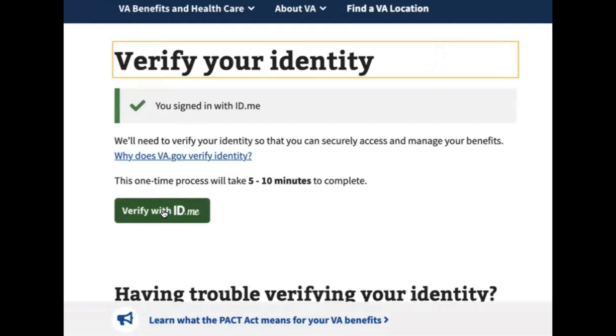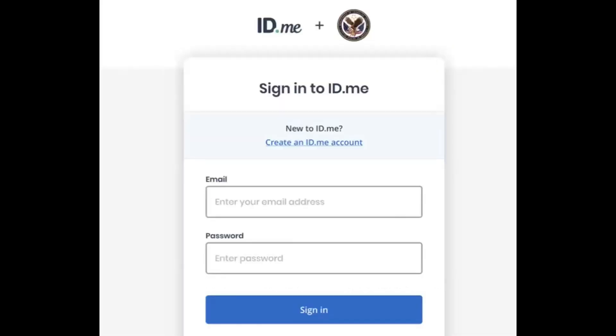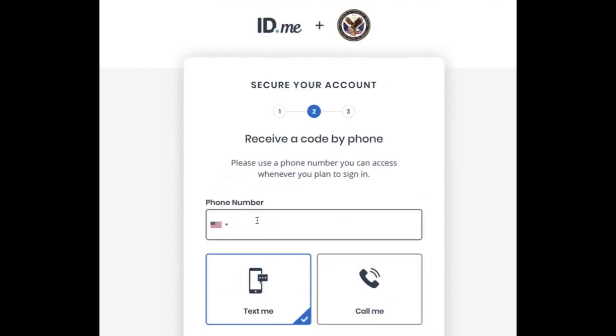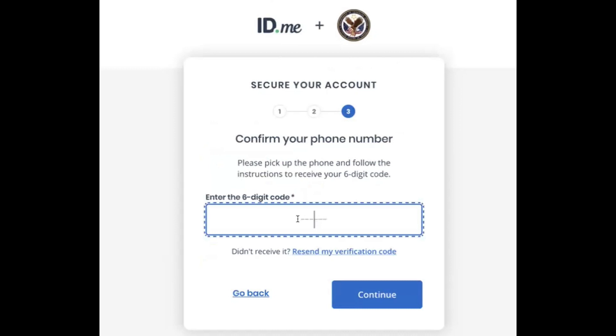Now we're going to sign into ID.me again with your email and password. Then they are going to set up multi-factor authentication for you. You decide if you want them to send a text message or a phone call with a code. I always do text message — totally up to you, whichever you prefer. They're going to send a six-digit code, you put that in, and now you are signed into ID.me.